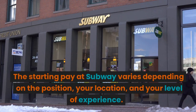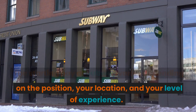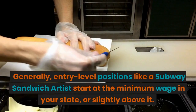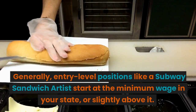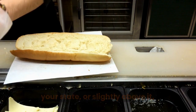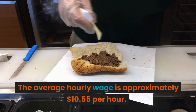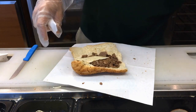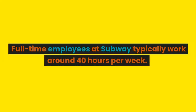The starting pay at Subway varies depending on the position, your location, and your level of experience. Generally, entry-level positions like a Subway sandwich artist start out at the minimum wage in your state or slightly above it. The average hourly wage is approximately $10.55 per hour.